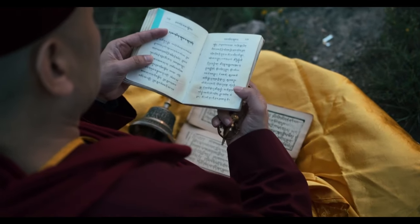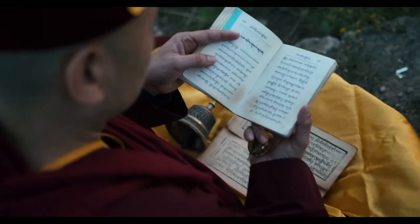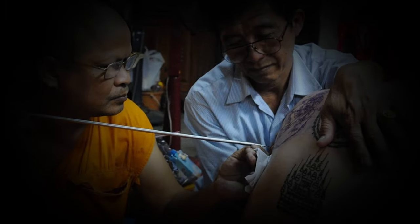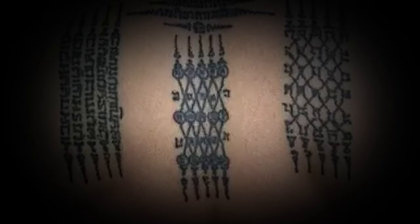Monks will study for years, learning how to read and write the magical text and learn the specialised Buddhist and ancient blessings. Each temple creates a lineage of specific designs and blessings that they then teach. This different lineage explains why there can be different designs for the same magical purpose.